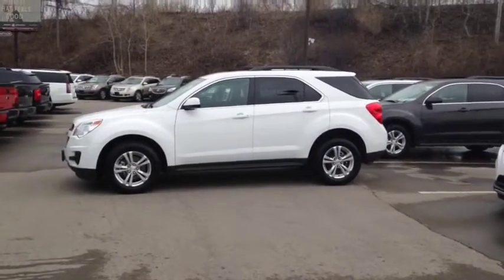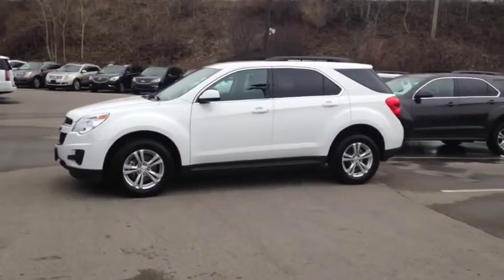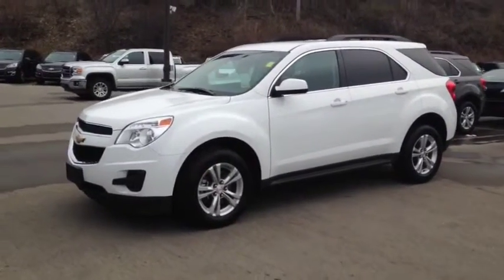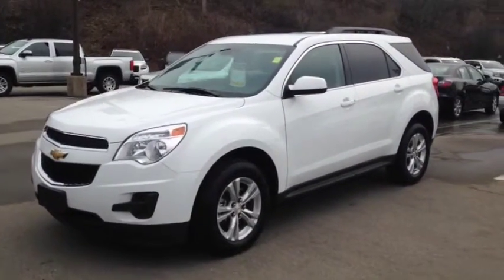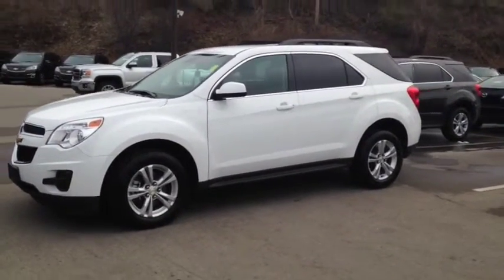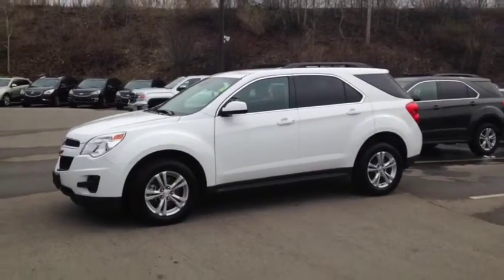Here we have the 2014 Chevrolet Equinox 1LT, stock number 123637. This vehicle has approximately 14,000 km with a 2.4L 4-cylinder engine, automatic transmission, and all-wheel drive. This vehicle has a factory exterior color of white.